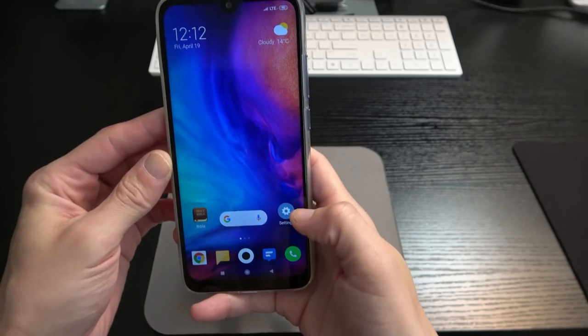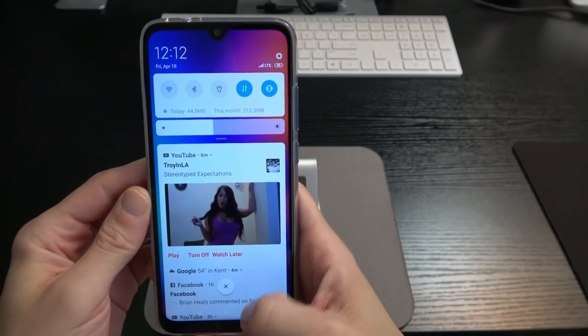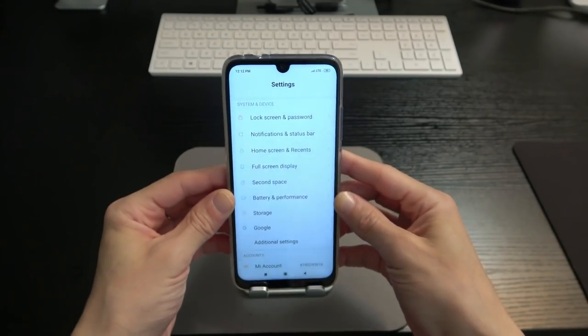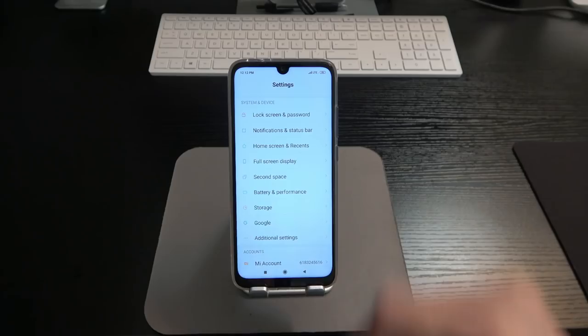That's just one scenario where Second Space could be used. More seriously, it's a great feature for people who just really want privacy and want to protect their information. Shout out to my man Flossie Carter — he'd definitely appreciate that feature.